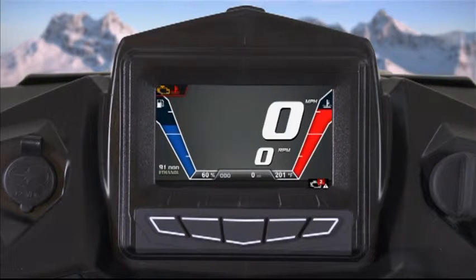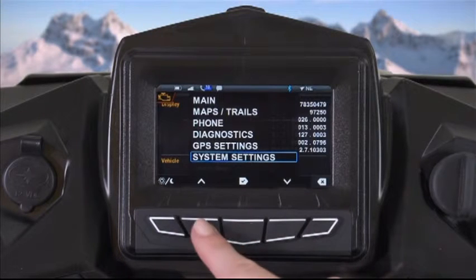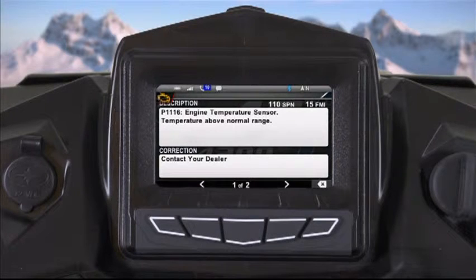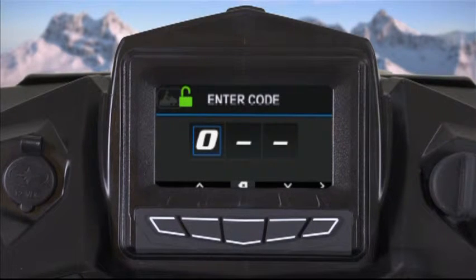Vehicle fault code descriptions and diagnostics allow you to identify and address vehicle maintenance issues. The system will display vehicle issues on the screen or as a symbol on the warning icons bar in the upper left-hand corner of the screen to alert you of an issue. You can access the diagnostic screen for more information through the main menu. Issues include warnings such as when you're low on fuel, need to add oil, and engine issues such as engine temp and throttle position. You can also lock your ignition with a personal security passcode to ensure your vehicle is secure when you're not around.